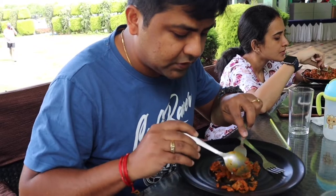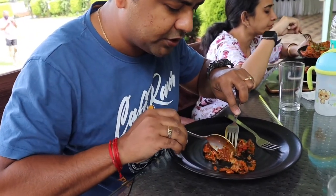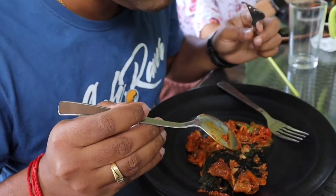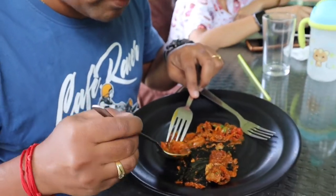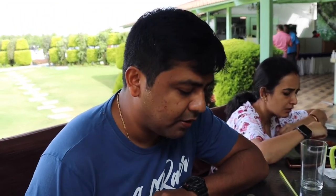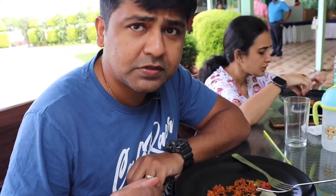There are some bones, let me remove those. It's a little chewy, it's not getting separated easily. I would not say it's very good — it's a little different, and the pieces are mixed: some are little soft and some are a little chewy.